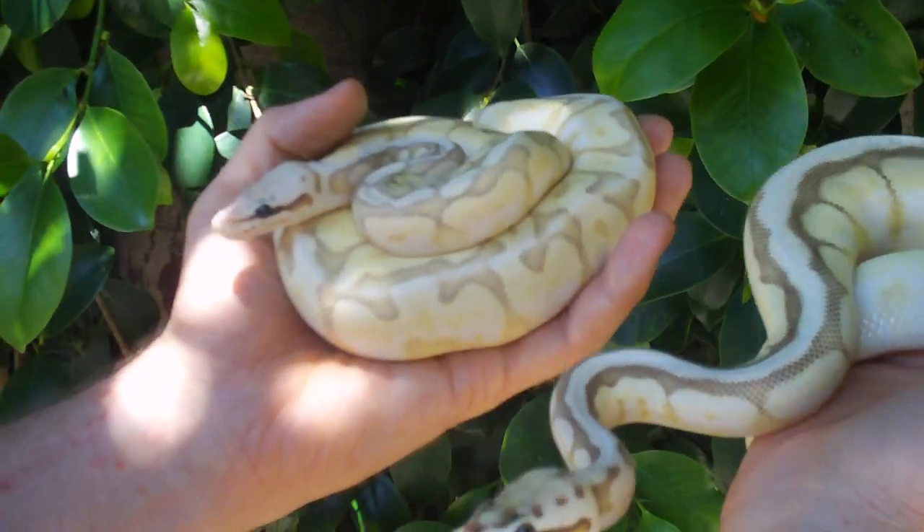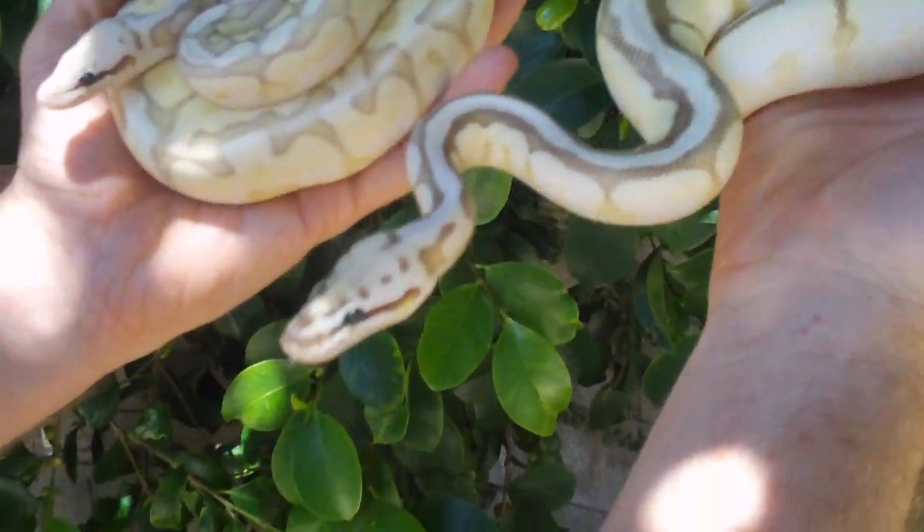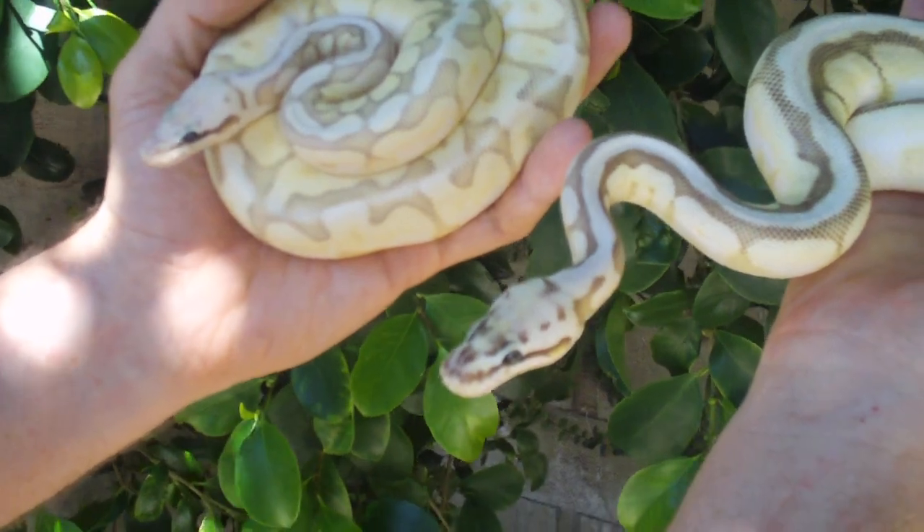These are two awesome females to have. You can see they've got good size on them — they're getting pretty big, growing really fast, and they'll make some wonderful breeders.